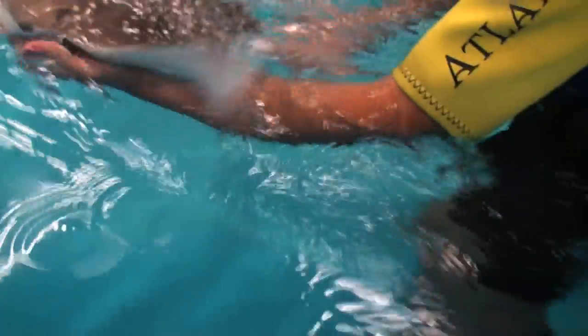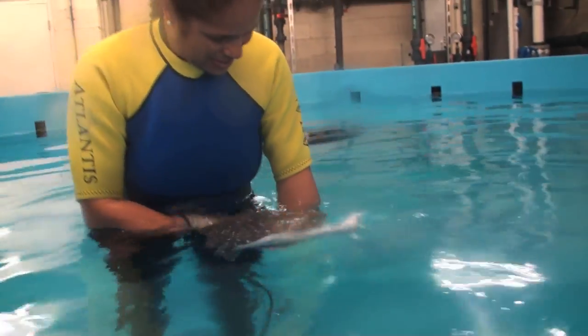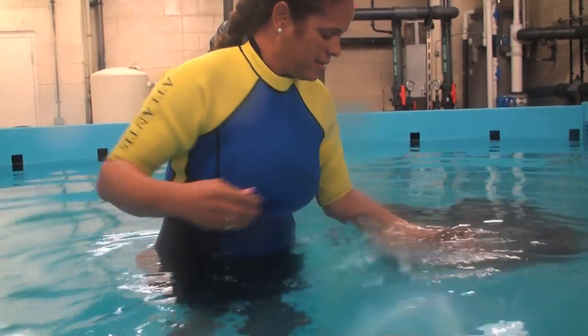If you'd like to see our baby stingrays, we have the spotted eagle ray baby, the marble ray baby, and we also have a porcupine ray — and you can see them if you join us on our behind-the-scenes tour in our fish hospital.